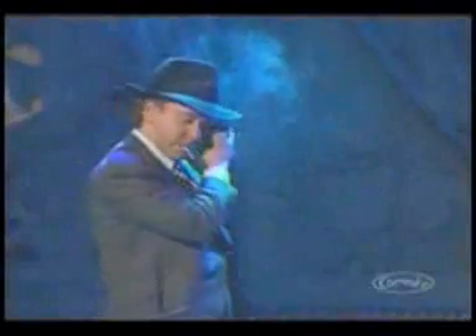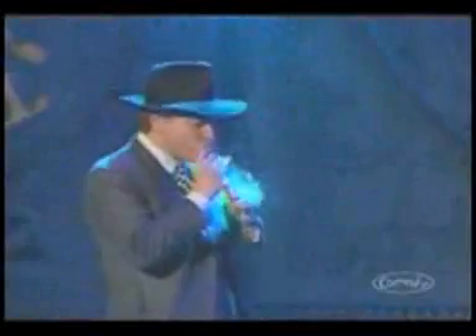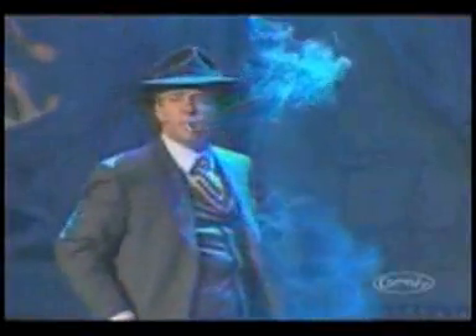Looks simple, doesn't it? But when you're dealing with a master of sleight of hand, like my partner Teller, even the simplest activity may be a complex deception.